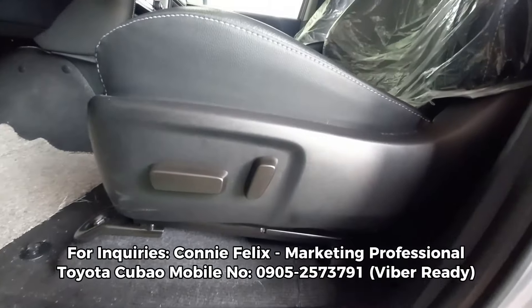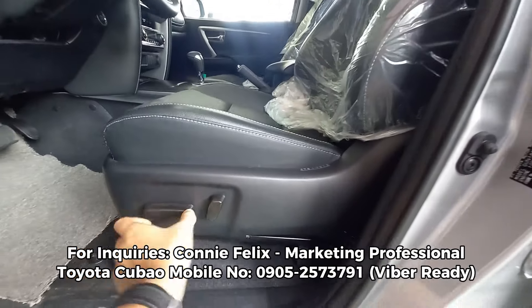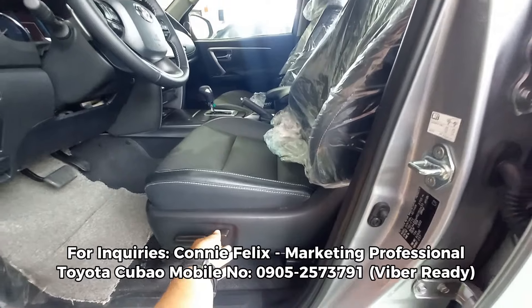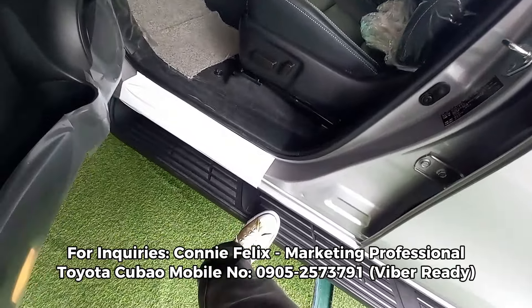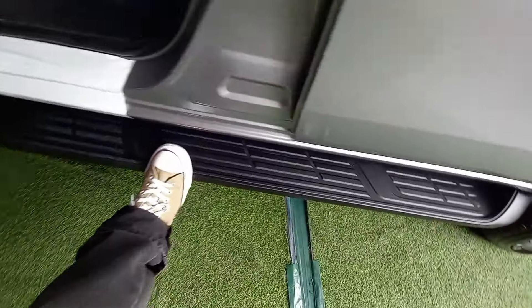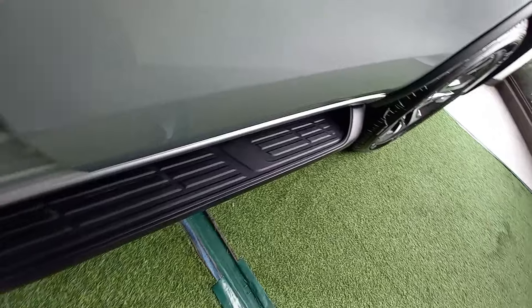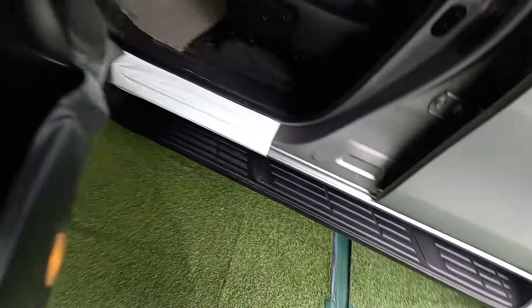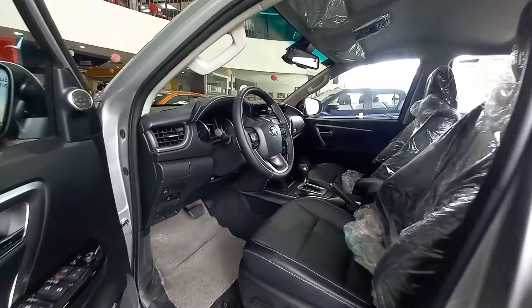Meron siyang keyless entry just like the LTD variant, but the only main difference is yung dashboard ng LTD — may mga red accents yun. This one is completely plain black. But halos lahat ng features ng LTD at yung Q variant is still the same, despite kung 4x4 yung variant ng LTD mo — that is the only main difference, especially yung mga 4x4 features.